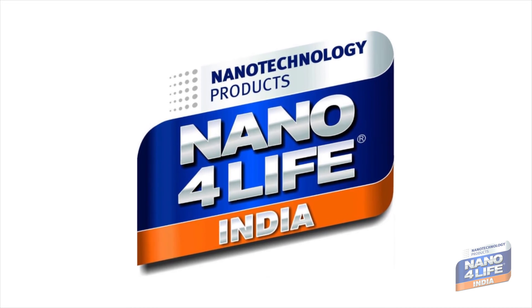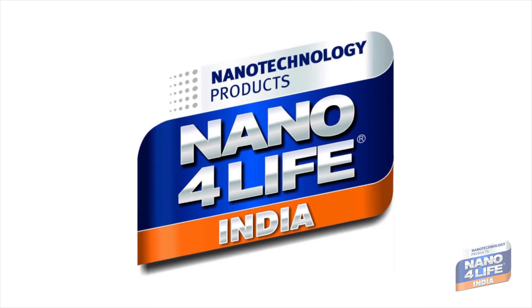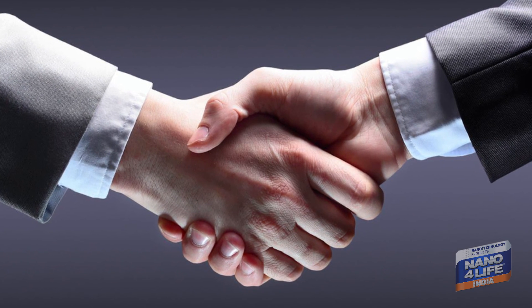Protective nano treatments are going to be the most sought-after procedure in the near future to protect the newness of our properties. Thus, Nanoforlife is the next big revolution. Thank you.